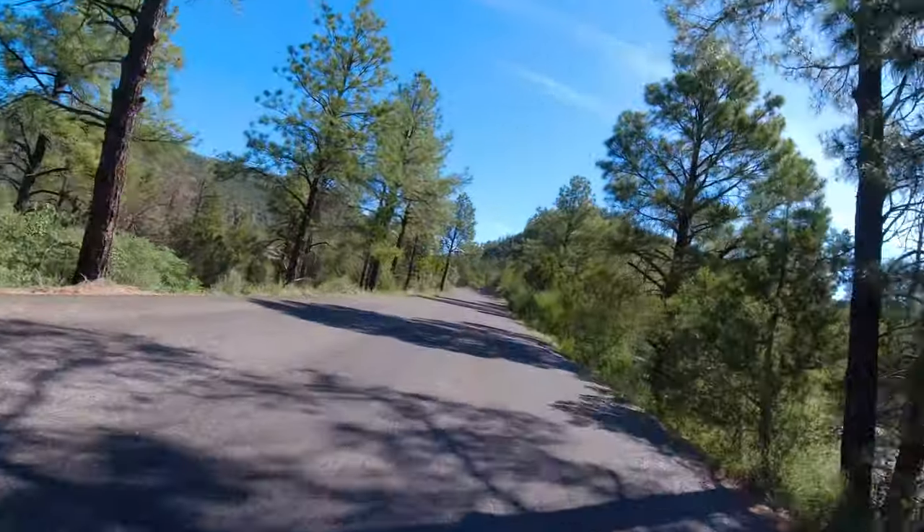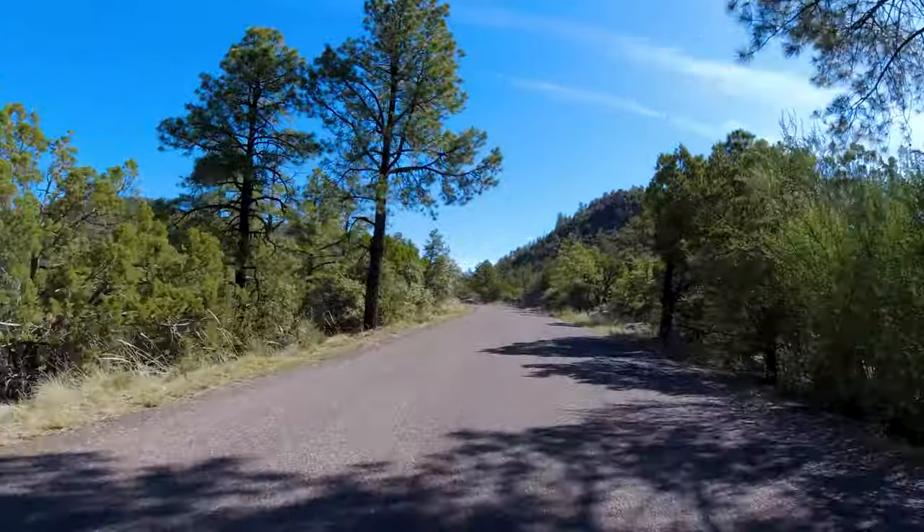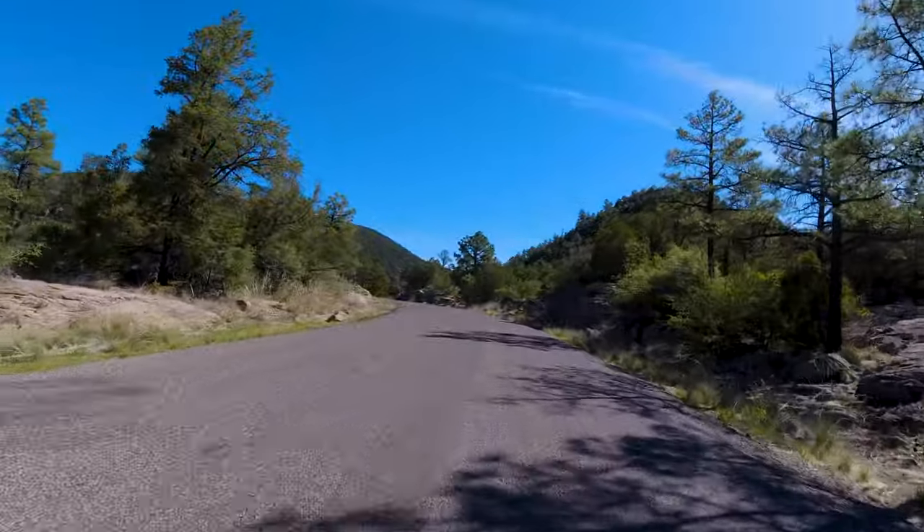These cliff dwellings should be pretty cool. You can actually go in them, and they're like 85% original and complete. They're just super well preserved.